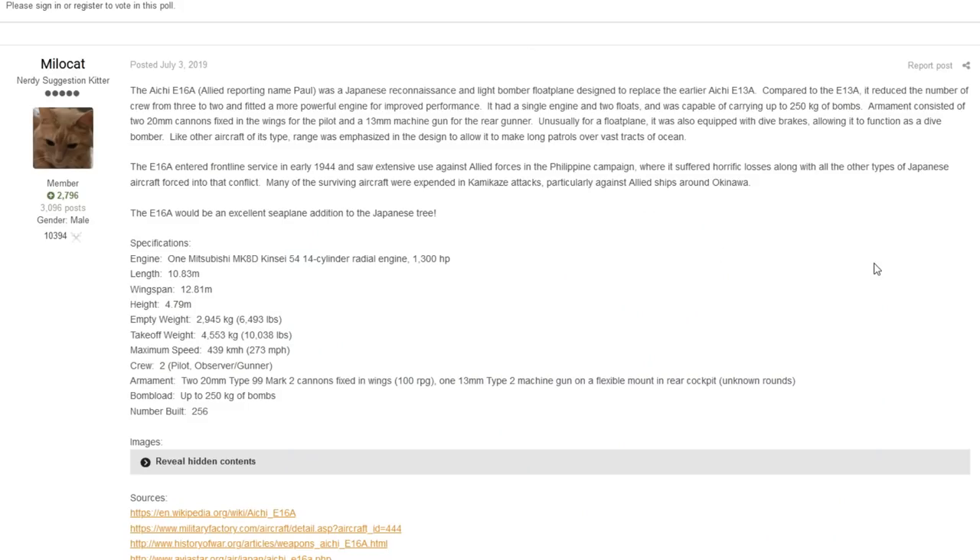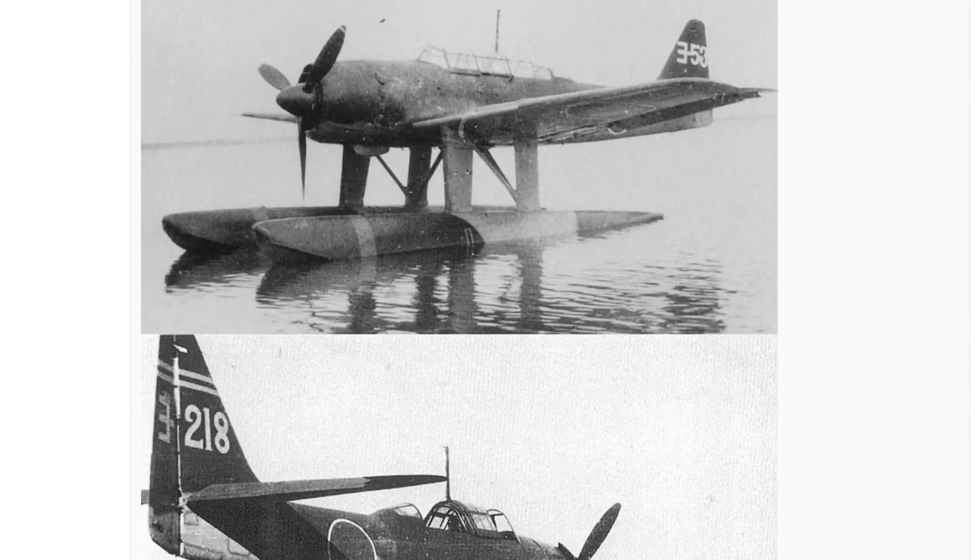The next vehicle is once again from MiloCat, but this time it's Japanese — a pretty cool little vehicle. The plane we're talking about is the Aichi E16A, a Japanese reconnaissance and light bomber float plane designed to replace the earlier Aichi E-13A. I'm not sure how it would fit in the game apart from a naval setting, which I'd be happy with — I'd like to see more naval aircraft able to capture points or do recon.